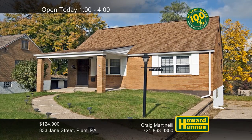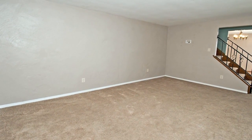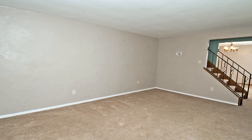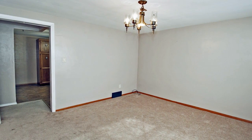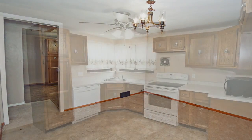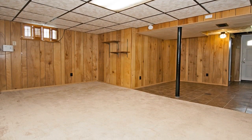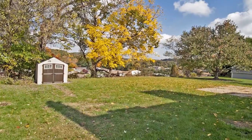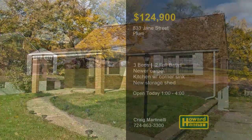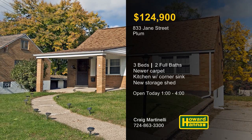Updates abound at this three-bedroom, two-bath Cape Cod in Plum Borough, making it ready for you to move right in. Newer carpet protects its hardwood floors, and the kitchen, baths, and mechanicals have all been redone. An HSA home warranty and a 100% money-back guarantee can protect your investment. Large windows stand above the corner sink of the kitchen, which includes an electric stove and a dishwasher. The finished basement offers additional storage and a convenient laundry, and its doors lead out to a level backyard with a new storage shed and retaining wall. Meet with Craig Martinelli between 1 and 4 and contact Howard Hanna Mortgage for information on the My First Home program.